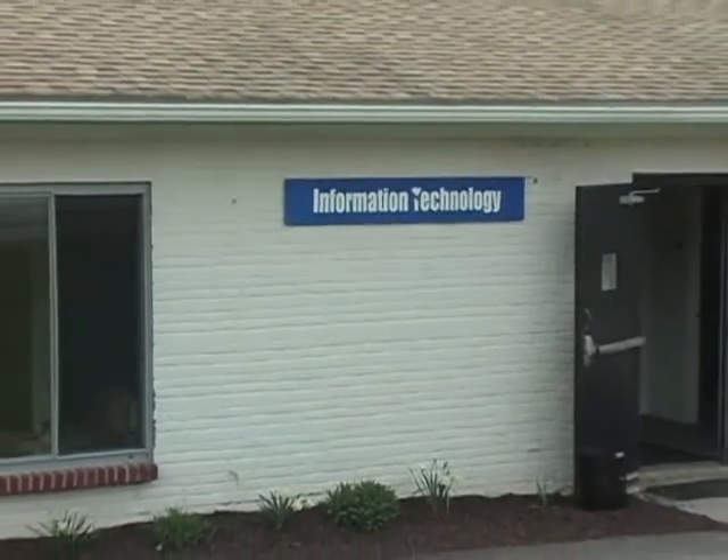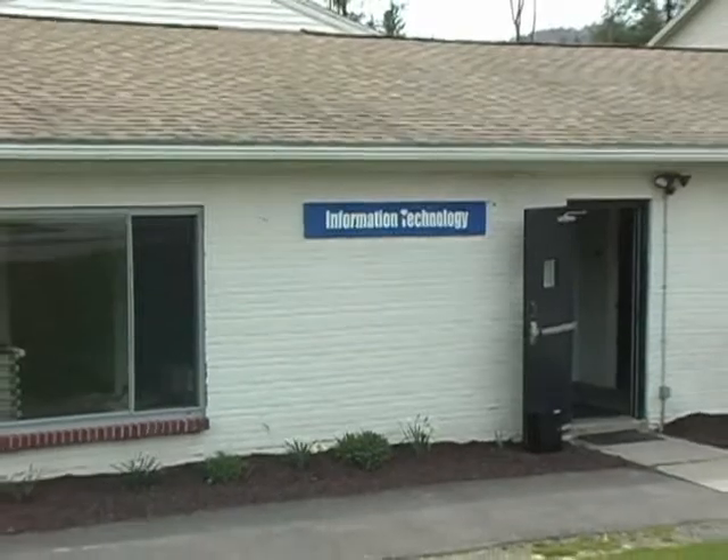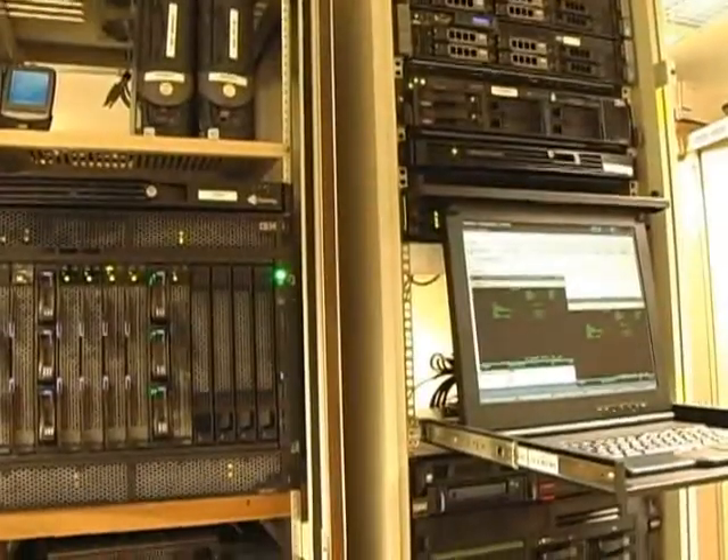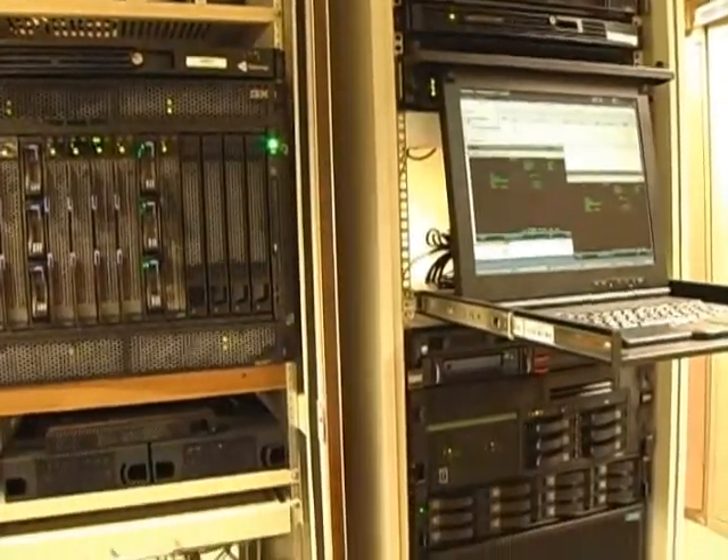We have an IT building located right on campus that deals with all of our computing and technological needs. The IT building is host to all the computers on campus and sets out to meet all of our campus' IT problems.